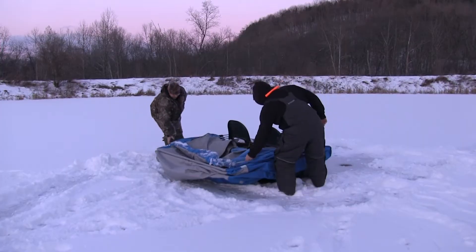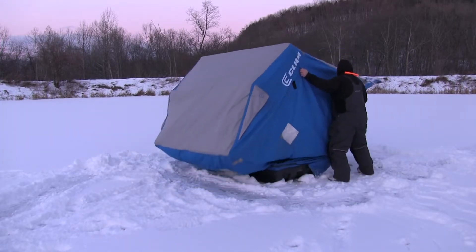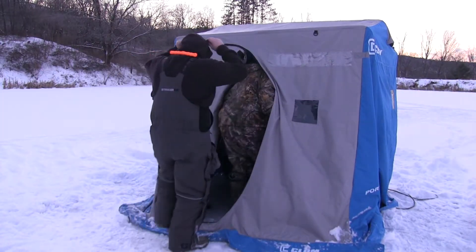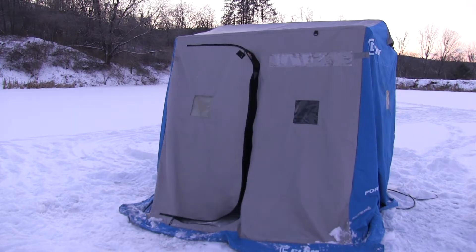Hey everybody, Doug Gardner here with Living2FishTV and I'm here with a good friend of mine, Andy Trayster. We have frigid temperatures in western Pennsylvania. All the lakes are frozen, so that means one thing — that's ice fishing. Andy and I were out on a local pond chasing some bluegills, bass, and crappie and it's windy. We'll see what happens. Andy just got one. Hopefully it'll be a little bit bigger on the next one. Stay tuned, we're hoping for a good day.